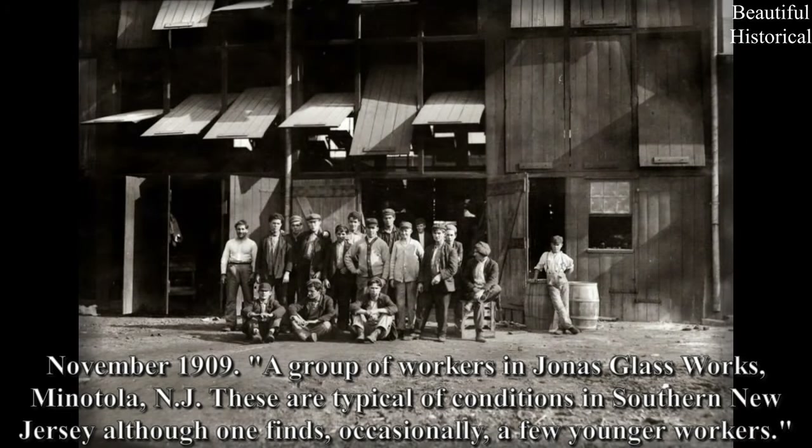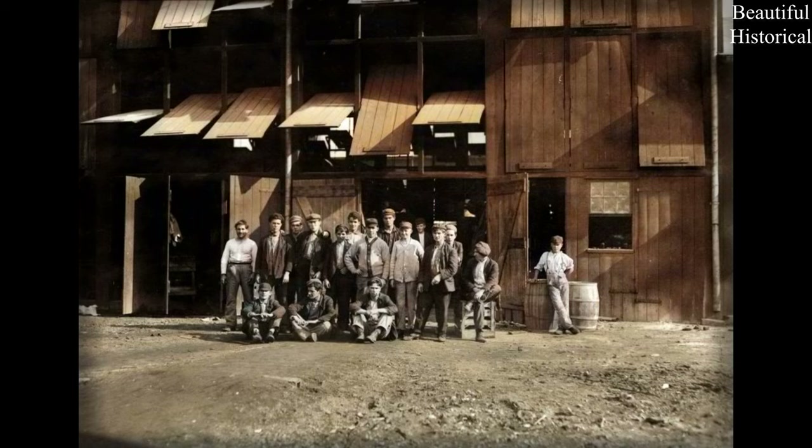November 1909 — a group of workers in Jonas Glass Works, Minnetola, New Jersey. These are typical of conditions in southern New Jersey, although one finds, occasionally, a few younger workers.